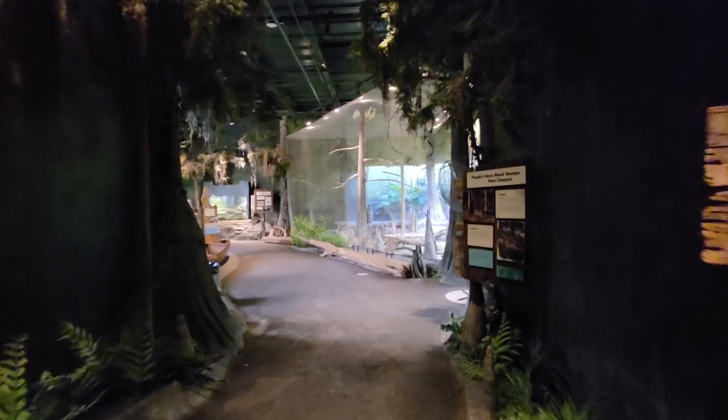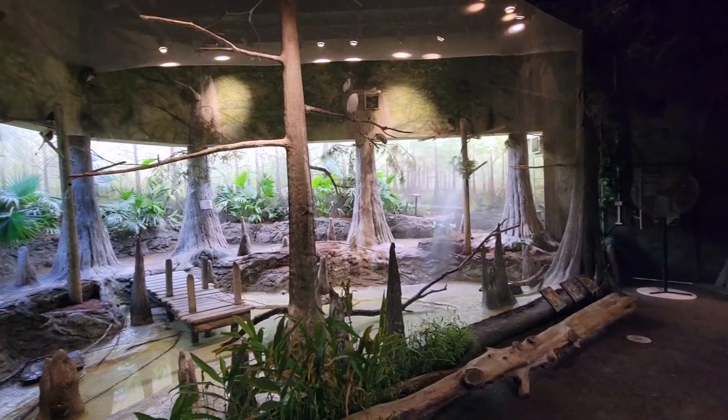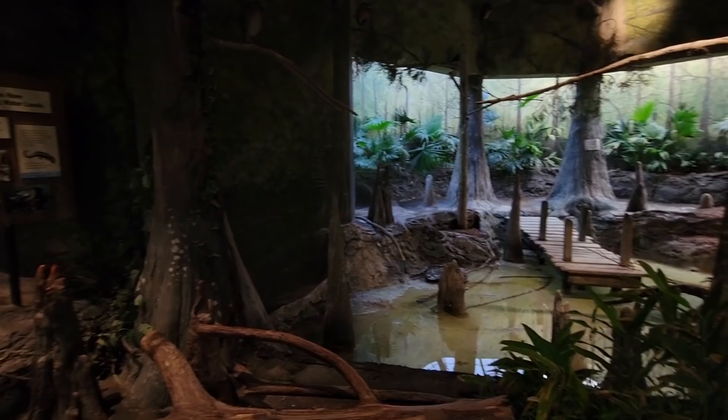The front entrance might as well read 'Welcome to Dagobah.' First, you'll pass a couple of intro signs. What do you know about the swamp? Well, I know Shrek lives there. People's ideas about swamps have changed — yeah, because of Shrek. Habitat-wise, it starts off big but simple. They call this the Egret Pond, with boat-billed herons, snowy egrets, and others that did not show.